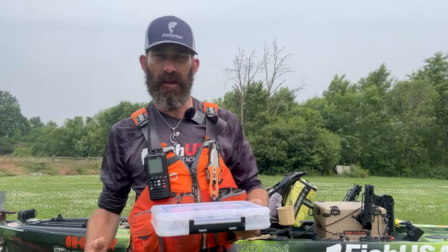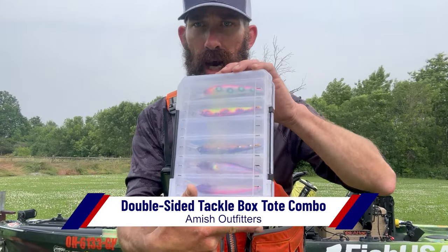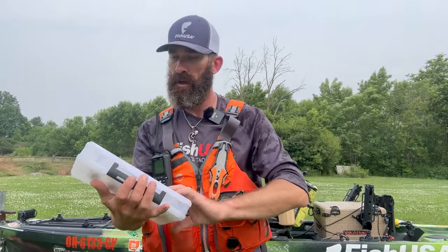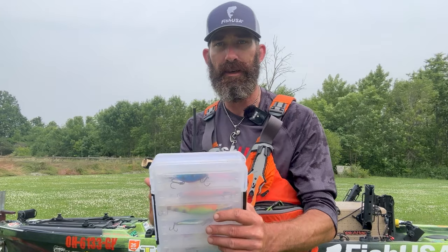And to keep everything nice and organized, you're going to want to get yourself one of these double-sided Amish Outfitter Tackle Boxes. The nice thing about these — there's ventilation holes, so your box is going to drain, your hooks aren't going to get rusty, and most importantly, even in the hot sun, your baits are not going to warp because this box will ventilate. It will breathe.